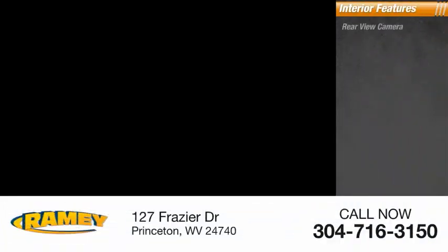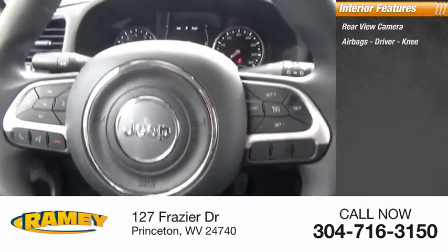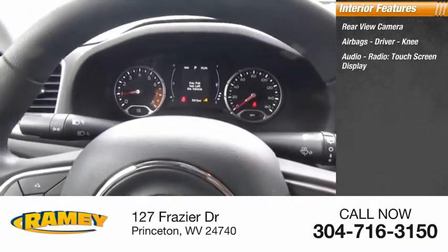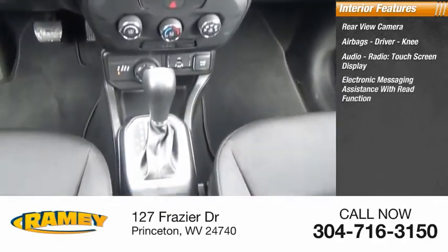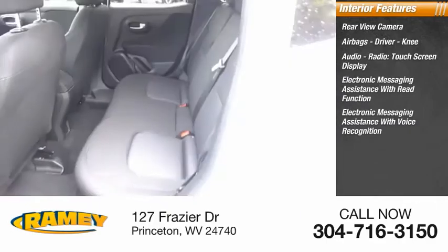Inside you'll find rear-view camera, airbags, driver, knee, audio radio, touchscreen display, electronic messaging assistance with read function, electronic messaging assistance with voice recognition.